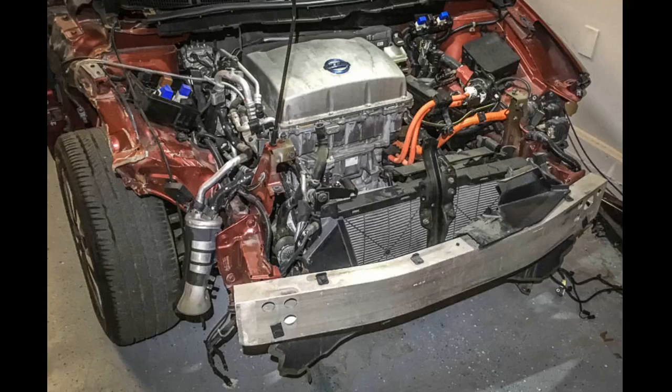The original Mini is one of those classics that just doesn't go out of style. People just love to drive them and be seen in them, which is why we'll probably keep seeing them on the road for years to come.